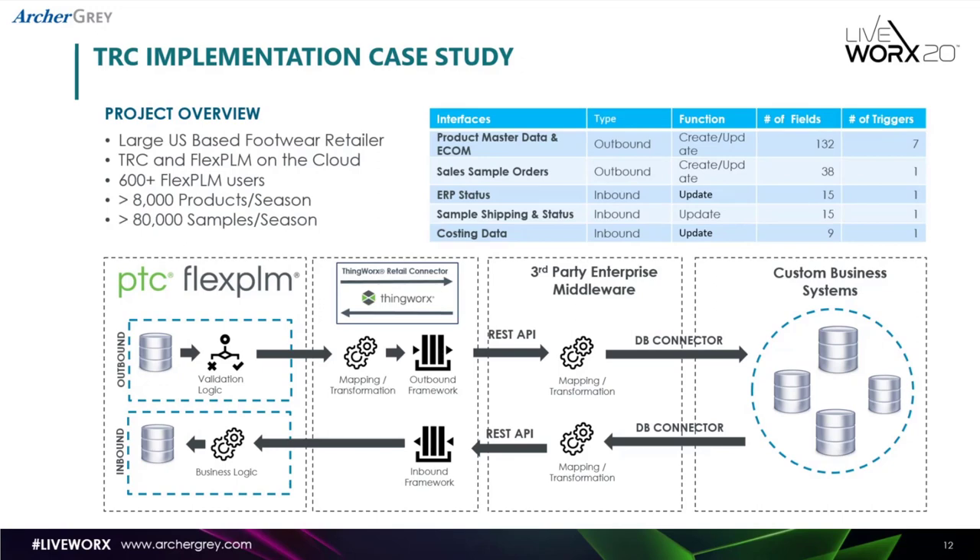The next interface was for cell samples — the ability to initiate an order in PLM and create a purchase order in the ERP system. A much smaller interface, but still with quite a bit of complexity and business rules. The last three interfaces were actually inbound interfaces where we would update statuses and shipping information, as well as costing data coming from external systems back into PLM. These were quite helpful because they allowed real-time visibility into processes happening in other systems for the PLM users, helping achieve a fully integrated process.